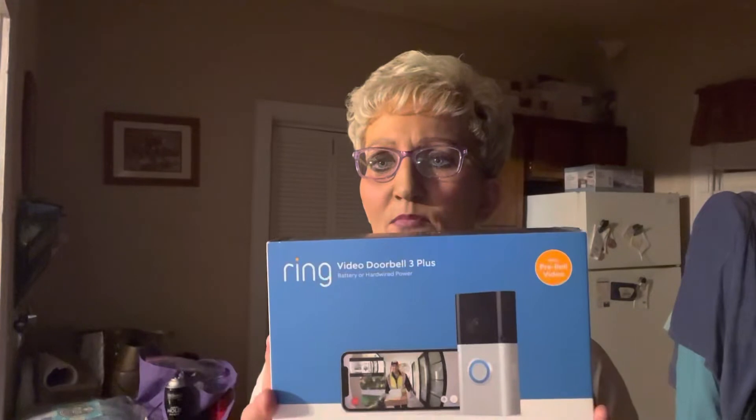Hi guys, this is Friday, April the 22nd. Sorry that the lighting's bad, I'm in my mowing clothes, I've had a heck of a day today, but I wanted to do a really fast unboxing for you.